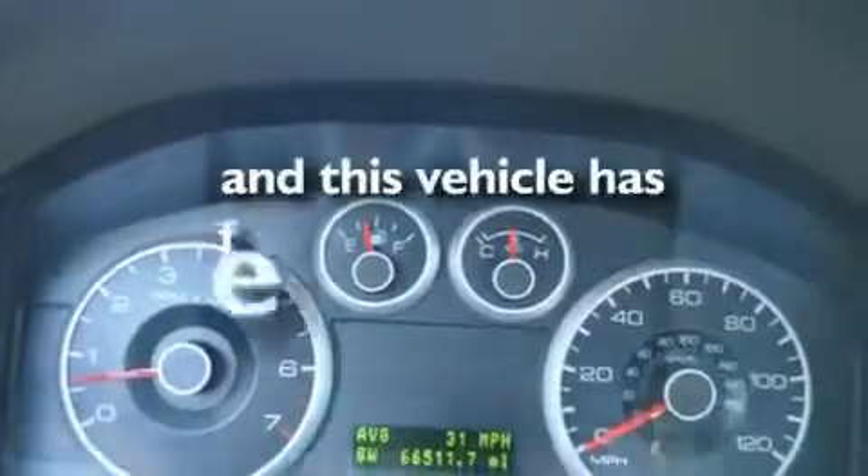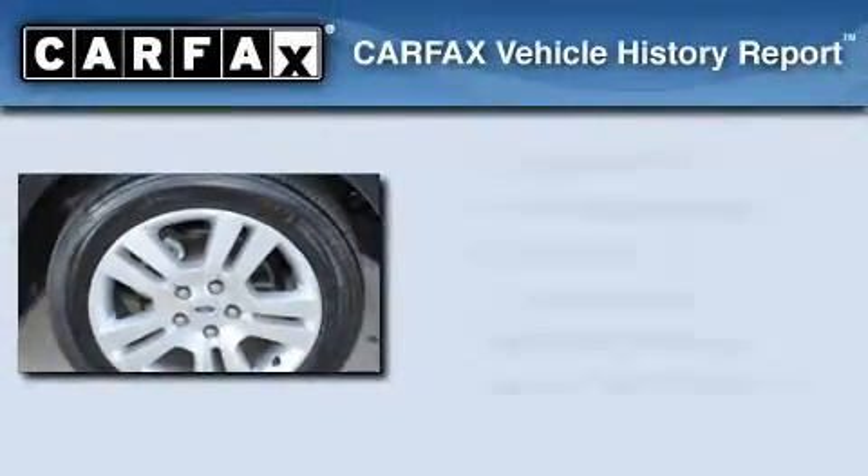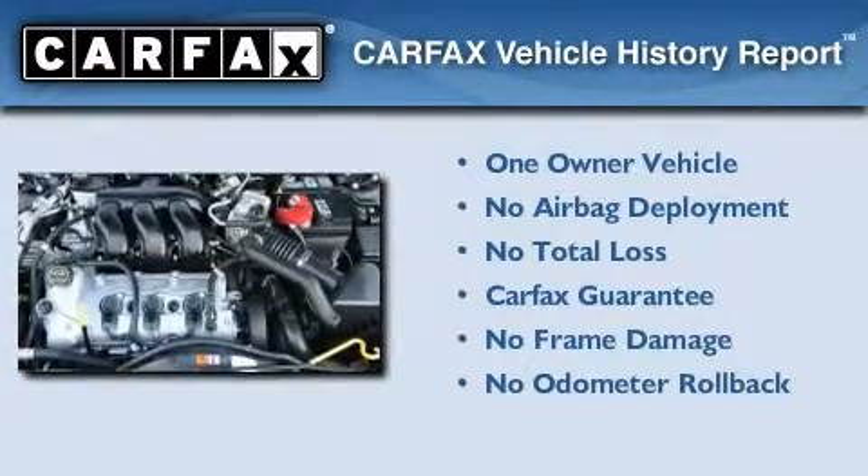This vehicle has less than 67,000 miles. This Ford has had only one owner, and it qualifies for the Carfax buyback guarantee.